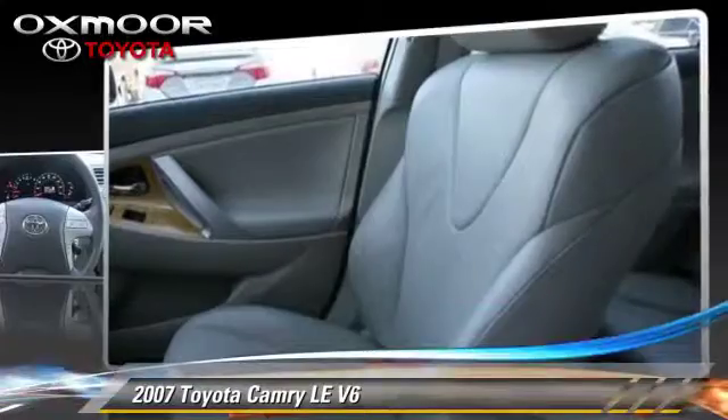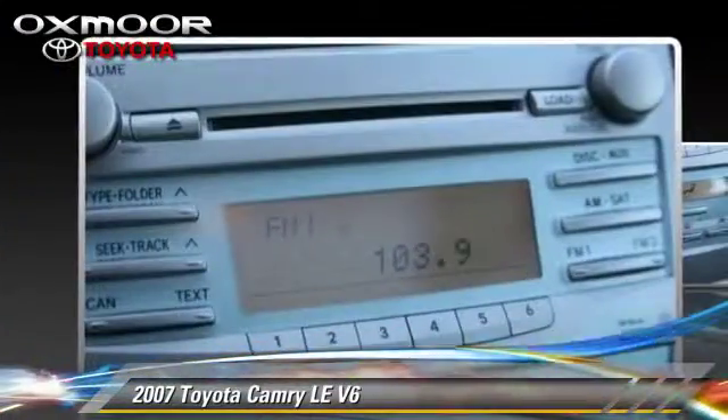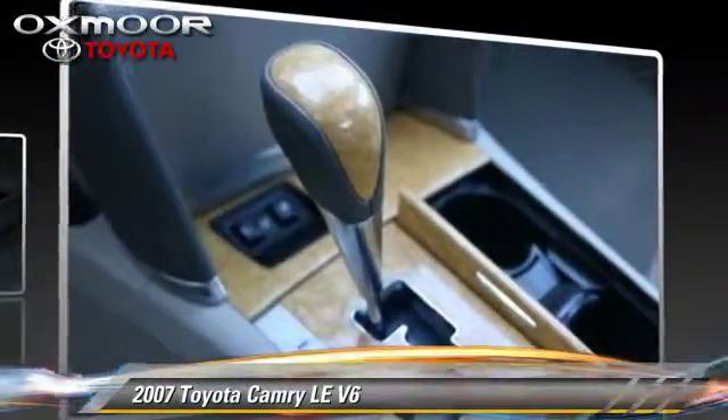This Toyota features power steering, air conditioning, and four-wheel ABS. Comfort and convenience features include cruise control, power windows, and power door locks. Give us a call to schedule your test drive today.